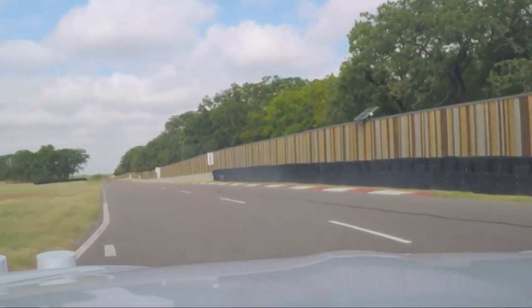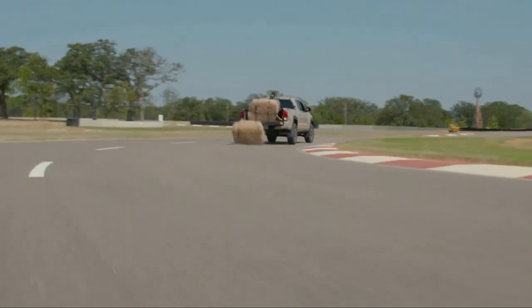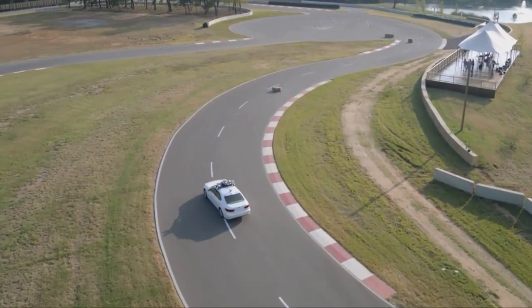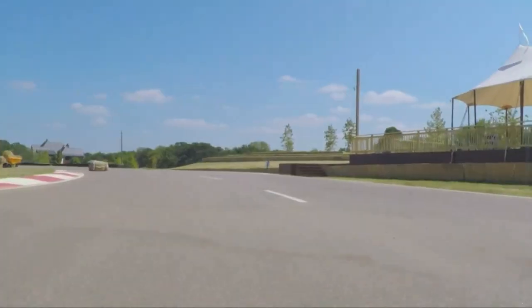In this lap, we're recreating a scenario where we've had a pickup truck drive along the track and actually dump some hay bales out of the back randomly. So what you're going to see is our car senses the obstacle, does a safe lane change, senses the next one, and then changes back — very smooth.